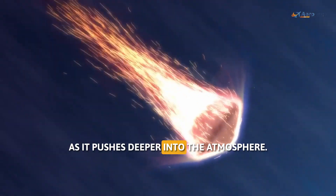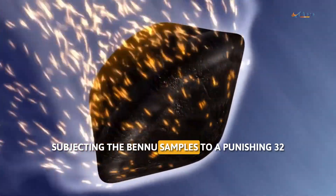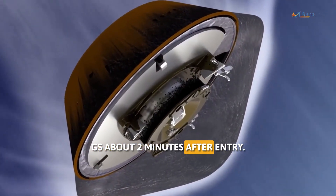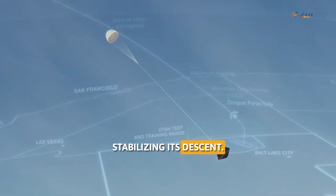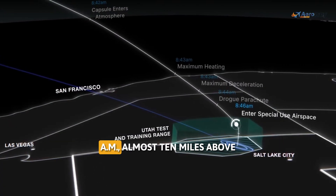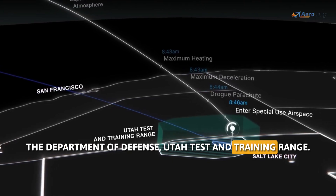As it pushes deeper into the atmosphere, the capsule will rapidly decelerate, subjecting the Bennu samples to a punishing 32 Gs. About two minutes after entry, it will slow to Mach 1.4 and deploy its drogue parachute, stabilizing its descent. The capsule will enter special-use airspace at 8:46 a.m., almost 10 miles above the Department of Defense Utah Test and Training Range.